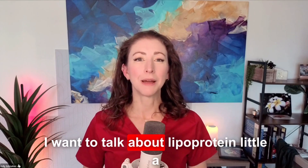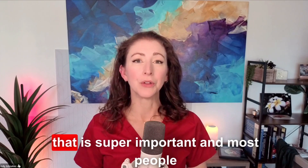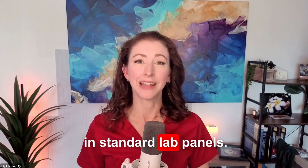Today I want to talk about lipoprotein little a, or LP little a. This is a cholesterol particle that is super important and most people don't know anything about, because it's not tested in standard lab panels.